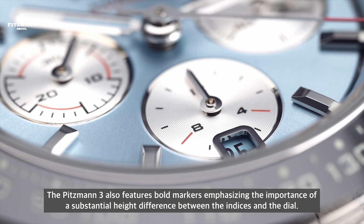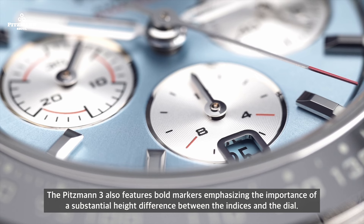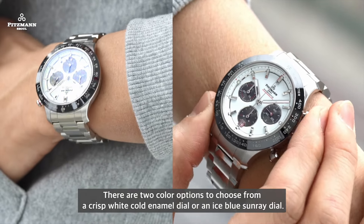The Pitzmann 3 also features bold markers, emphasizing the importance of a substantial height difference between the indices and the dial. This not only makes it easy to read but also gives the dial some serious character.